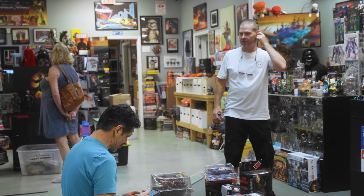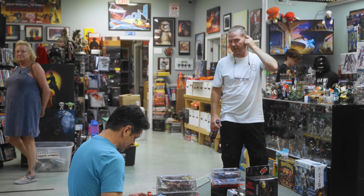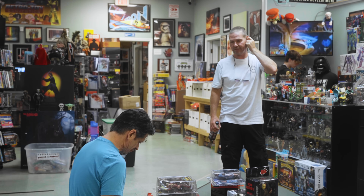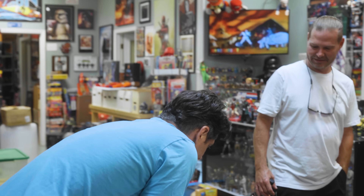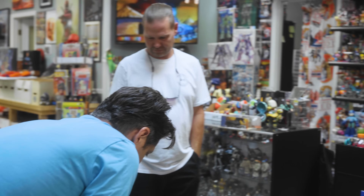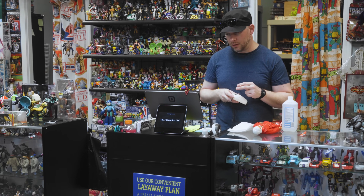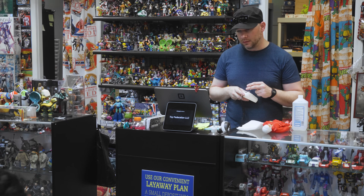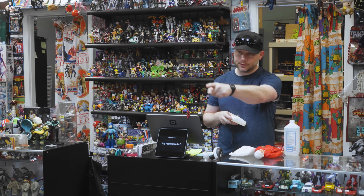Jason Goes to Hell — that mask is hard to find. And if you do find it, I think last time I seen it, they want $500 just for that one mask. So what did you get over here, Travis? I got just the two — the Pamela Retro 2-Pack.